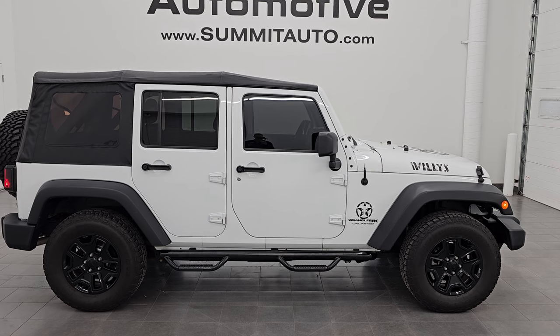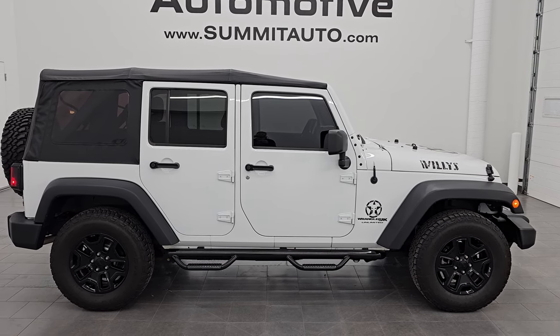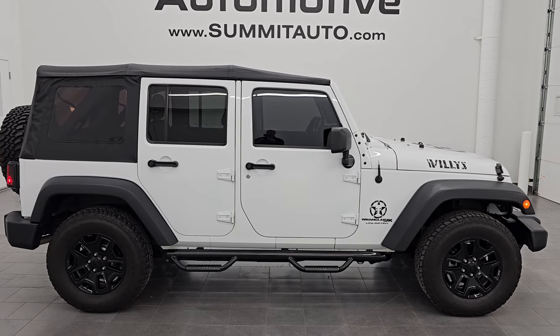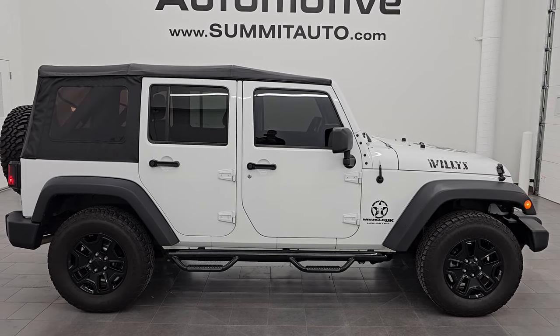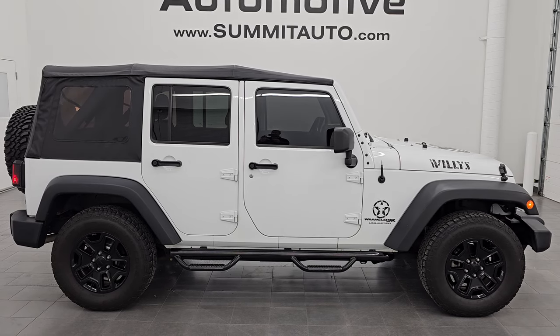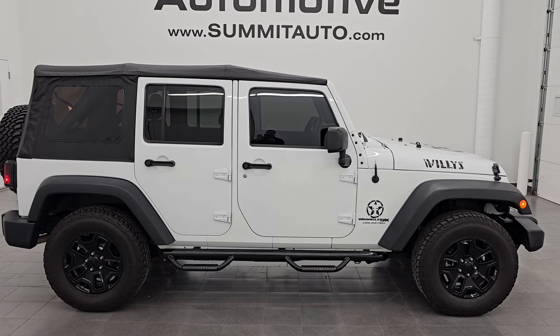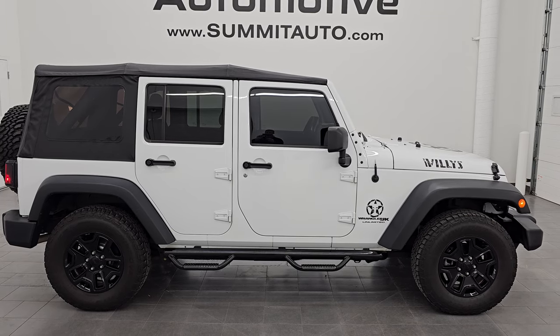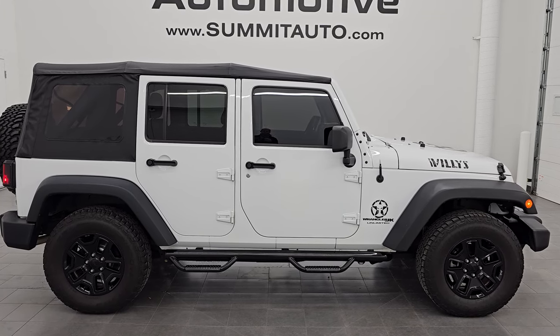In a second you'll see a link to subscribe to my YouTube channel in the upper left, a link to all the Wrangler videos in the upper right, a link to this vehicle on our website in the lower left, and a link to one of our latest YouTube videos in the lower right. We're super excited to help you with this ultra clean 2018 Jeep Wrangler Unlimited Willys Sport JK in Bright White Clear Coat. Thanks again for checking out the video — hope you enjoyed it. Remember to like, subscribe, and share on the YouTube channel. Thanks again and have a great day.